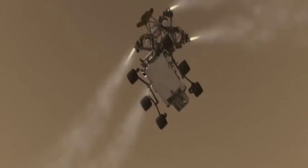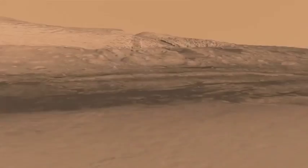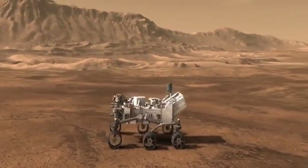The mission of Curiosity has already been a resounding success. But much lies ahead, including the prospecting of the environs of Gale Crater and the central mountain, Mount Sharp. Many discoveries await Curiosity and the science team.